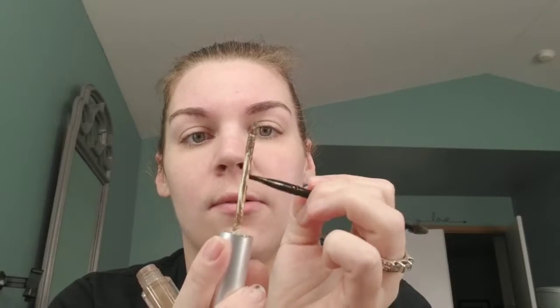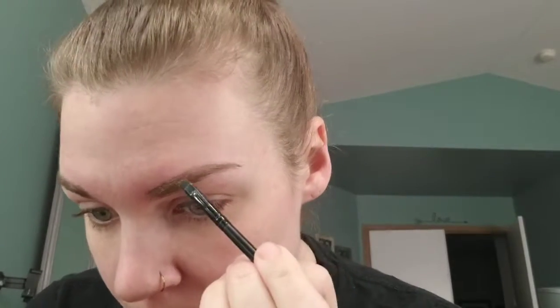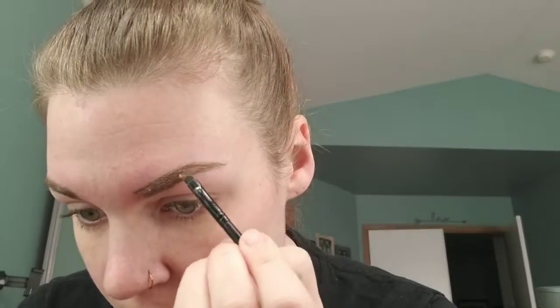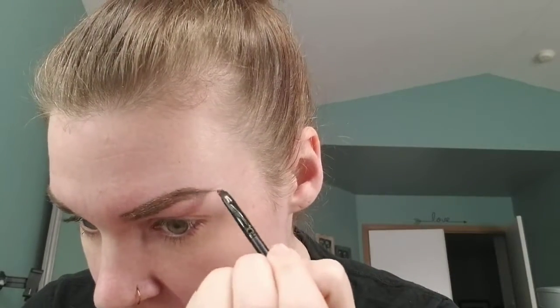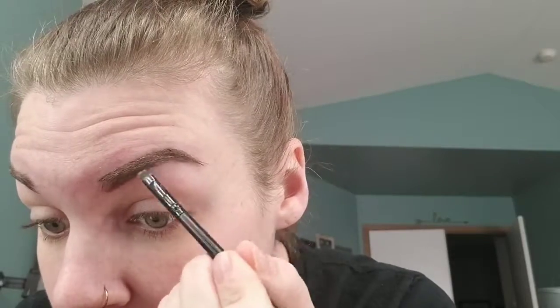Then I go in and I just take it off. I don't like using the brush that comes with it. I just go on the top and on the bottom — you'll see. I need a little bit more on the bottom. It doesn't have to be perfect because you'll see I clean it up at the end.